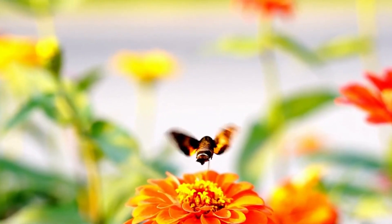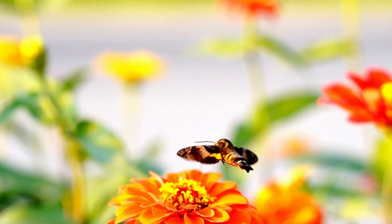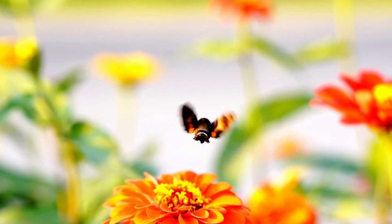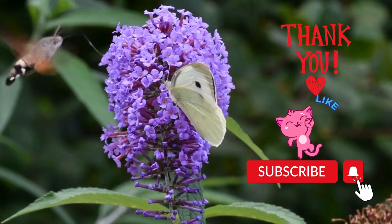They have large, menacing eyes that appear to warn predators to keep their distance, resembling a bird instead of a bug. They are actually pretty rare to see. Have you ever seen one?